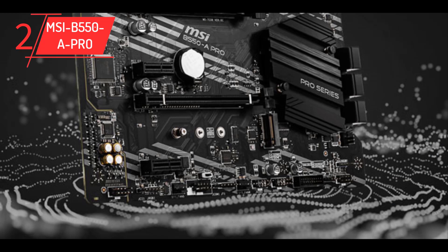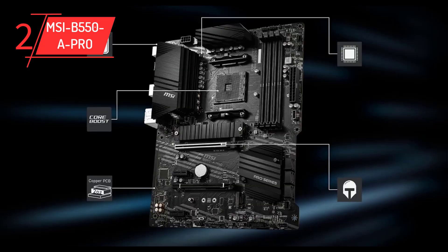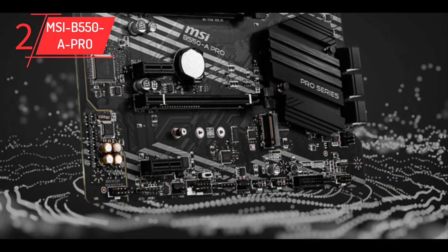The B550-A Pro's PCIe slot is reinforced with PCIe steel armor protecting graphics cards against bending and EMI. It has two slots: one supporting PCIe Gen 4.0 and 3.0 on x16 PCIe lanes, and another supporting PCIe 3.0 x4. This motherboard also supports two-way AMD CrossFire technology allowing you to install multiple AMD graphics cards. Connectivity options include several USB Type-A ports and a single Type-C with USB 3.2 Gen 1, Gen 2, and USB 2.0, plus a Realtek 8111H Gigabit LAN controller along with Bluetooth and Wi-Fi 6E.